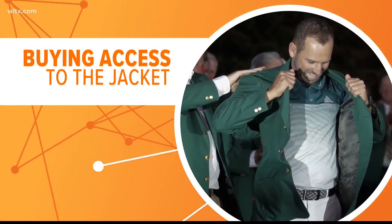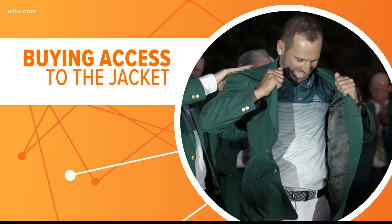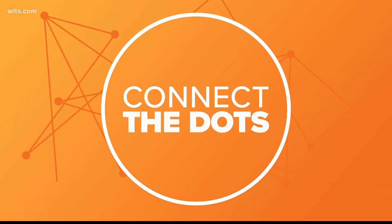And if you want one of your own, good luck. Only a couple of jackets have made their way to auction, each selling for hundreds of thousands of dollars. And that's connecting the dots.